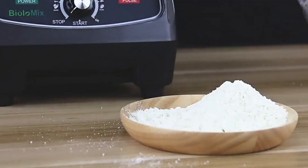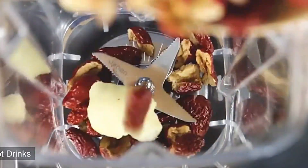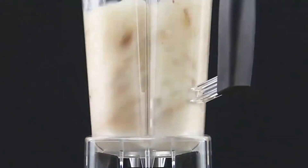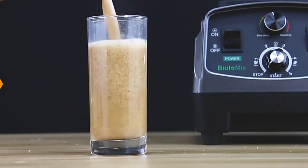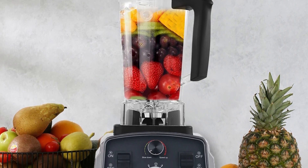The T5200's stepless speed adjustment provides unparalleled control over the blending process. The housing is made of durable plastic, making it lightweight and easy to handle. The Triton container is a safe and reliable vessel for ingredients, known for its high resistance to impact and shattering. The T5200 features user-friendly push-button controls for effortless operation. The model number represents Biolomics's commitment to quality and innovation.